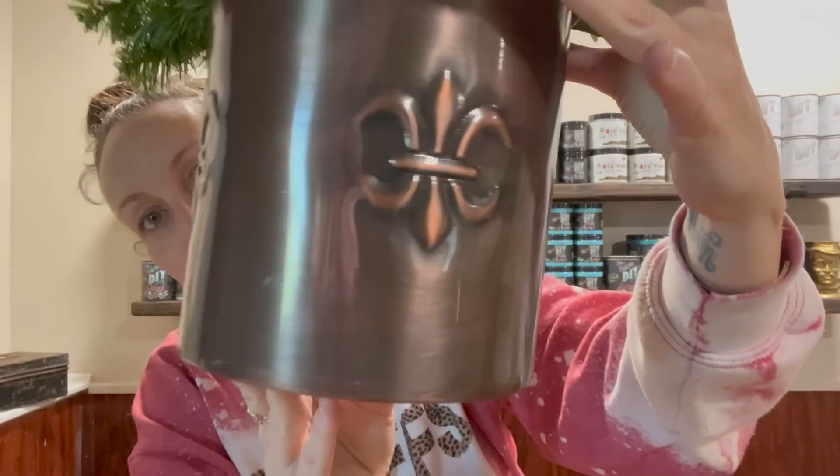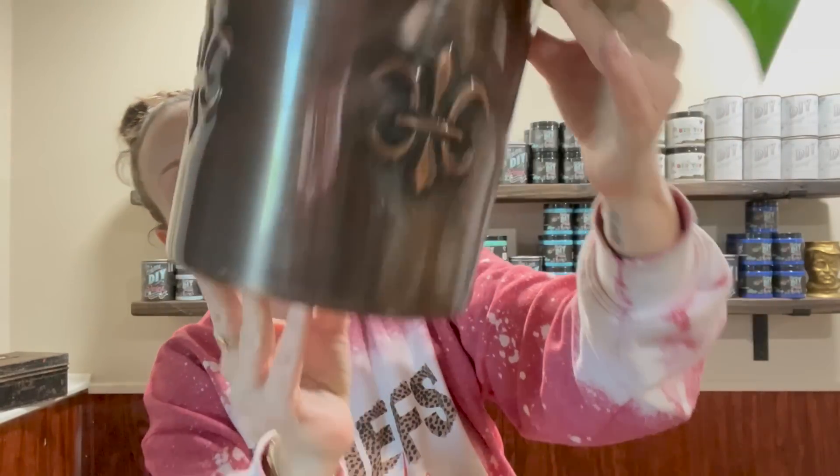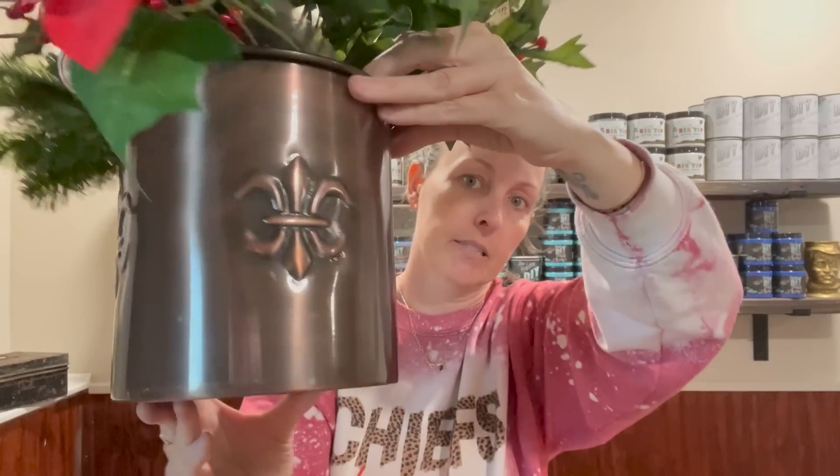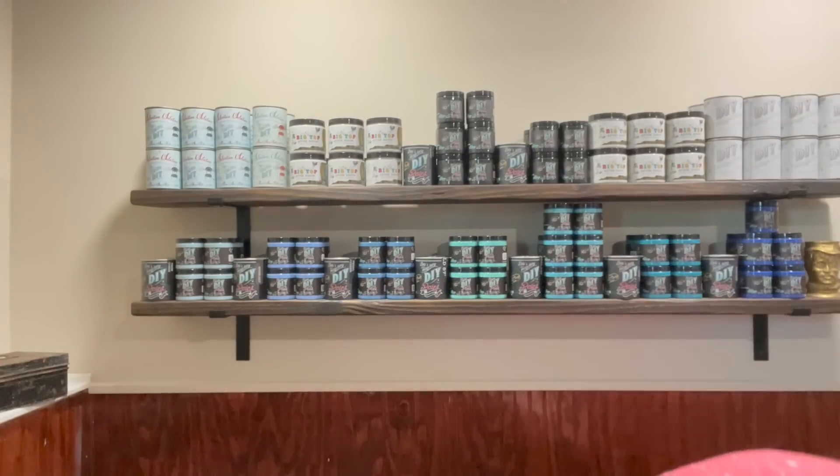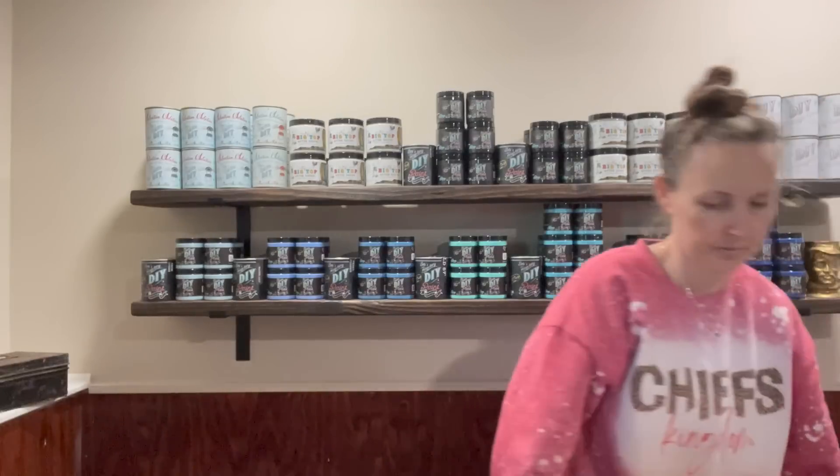That's what the container looks like — it's a beautiful color and it doesn't have any dents. It says it's from the Global Market Kitchen Collection — it's a utensil holder, I guess. I'm like, where am I going to put all those florals I got?